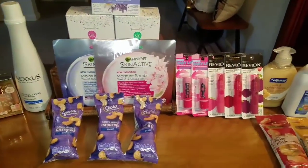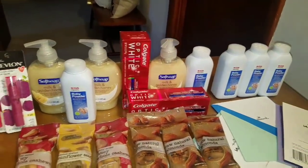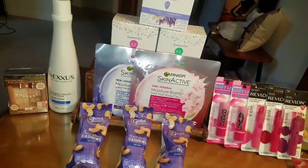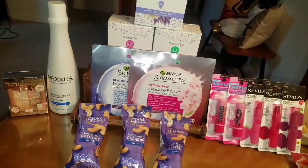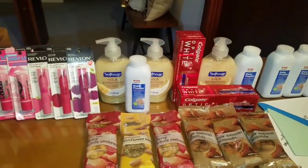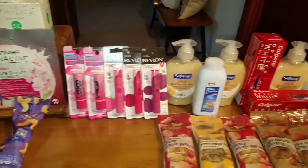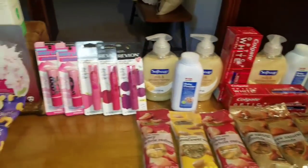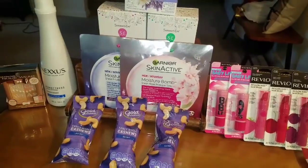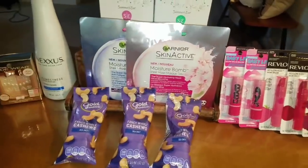Hello, this is Netta and welcome to my channel. I'm here with my CVS couponing haul for the week of September 30th, 2018. This is the normal time I usually record and upload this video, but my attempt was to have it upload earlier. There are so many deals and so many transactions that it took me longer than anticipated, because today is my baby brother's birthday and we have a birthday dinner later.